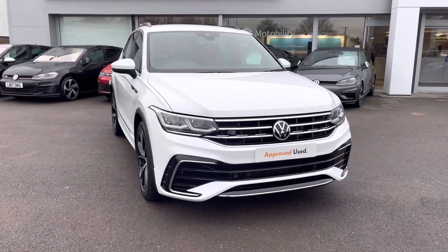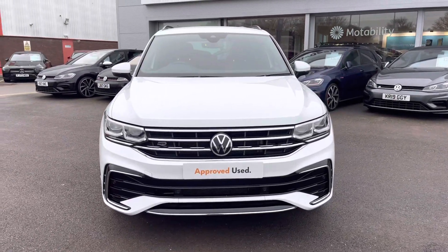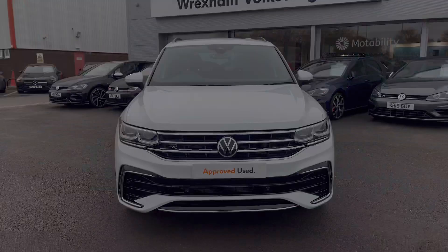This model is a 1.5 litre petrol automatic finished with pure white paint. This practical SUV has covered 17,421 miles.